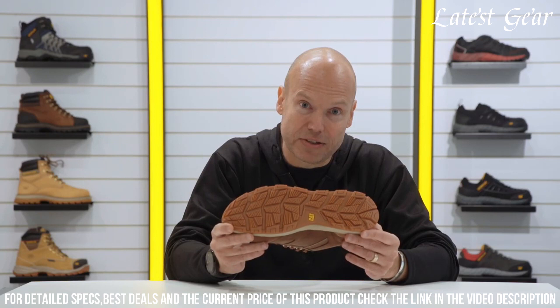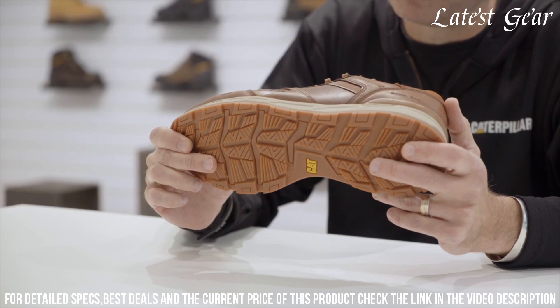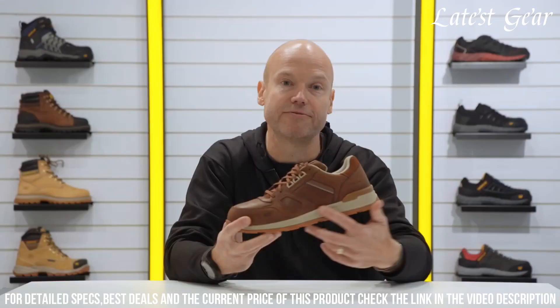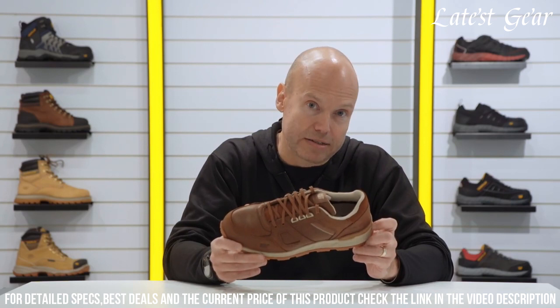With a breathable lining and cushioned insole, these shoes keep your feet comfortable throughout the day. Whether you're on the job or out and about, the CAT Woodward Leather S1P Safety Shoe is a reliable choice that doesn't compromise on style. Elevate your safety and style with the CAT Woodward Leather S1P Safety Shoe.